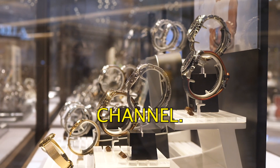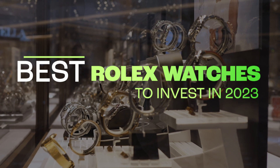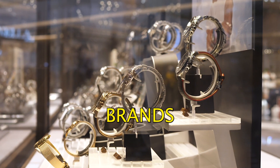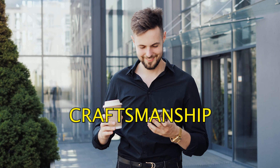Hey everyone and welcome to my channel. Today we're talking about the best Rolex watches to invest in 2023. Rolex is one of the most popular and prestigious watch brands in the world and its watches are known for their high quality, craftsmanship and durability.